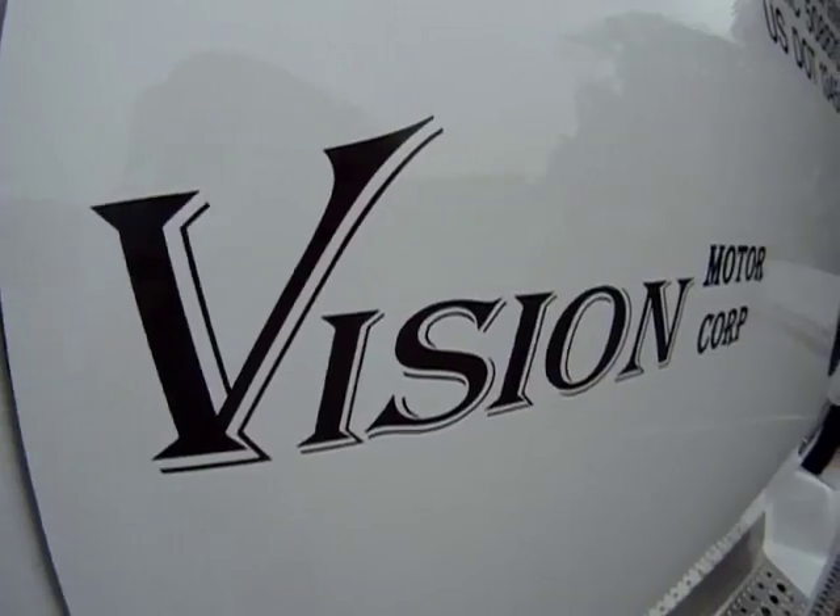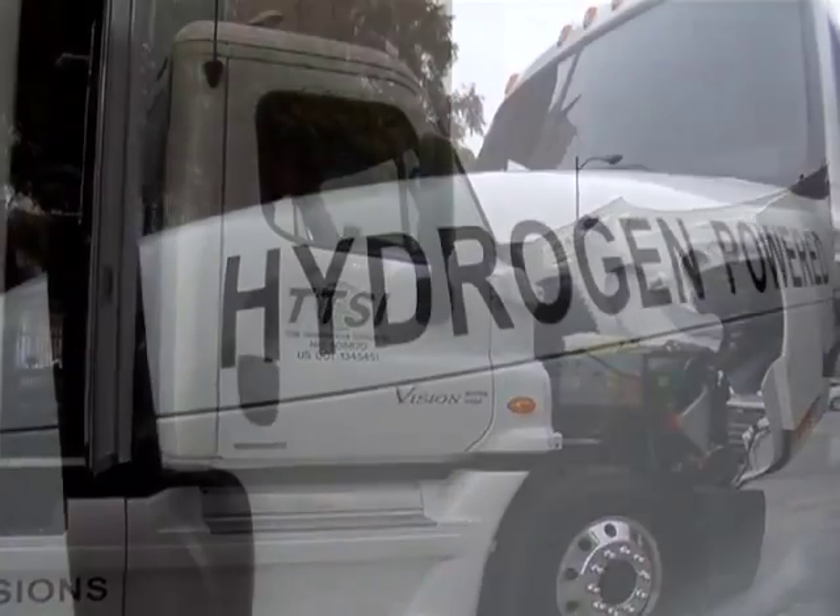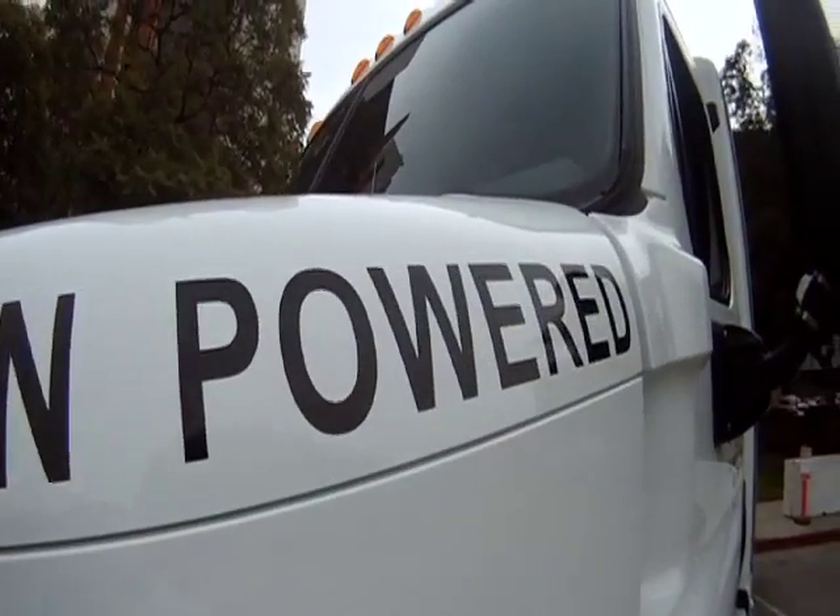TTSI and Vision Motor Corp have officially deployed the Toronto, the world's first plug-in electric hydrogen fuel cell truck, into service at the Port of Long Beach.